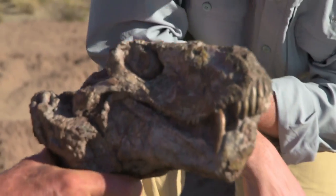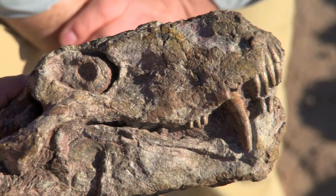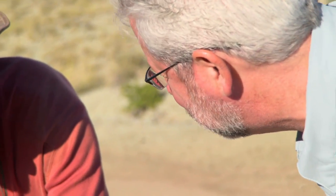Ferocious. Look at those teeth. Look at that. Now this is the Gorgonopsid. These are the carnivores of that time. This is a fossil that when you see it, you know exactly how it lived — this creature wasn't messing around.